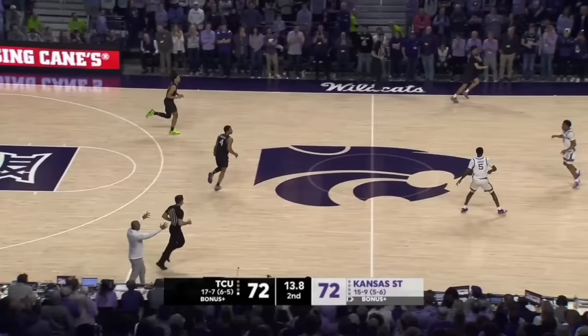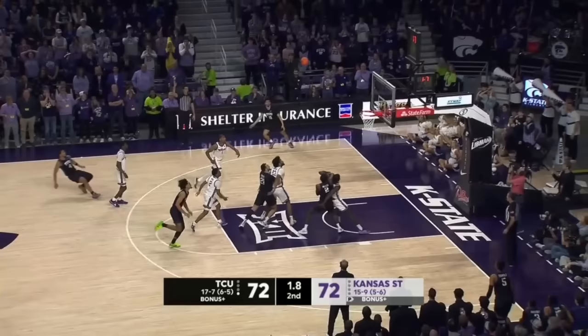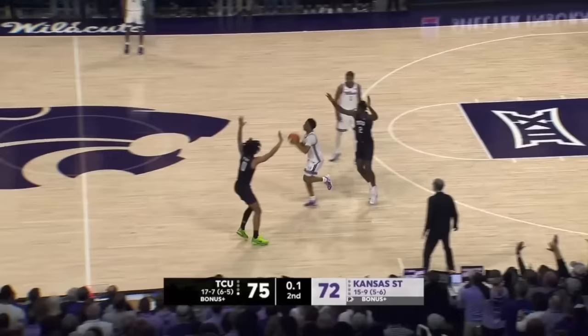Jameer Nelson Jr. crosses midcourt. 10 seconds, they win zone. Give him a different look. I like the defensive adjustment. Three seconds. Nelson fires — he got it. Jameer Nelson Jr. 1.1 on the clock.